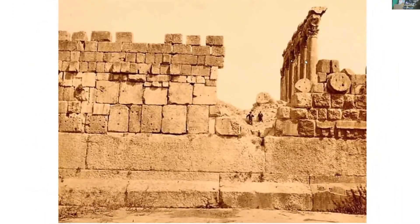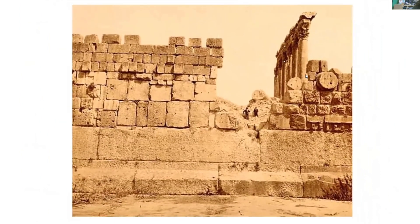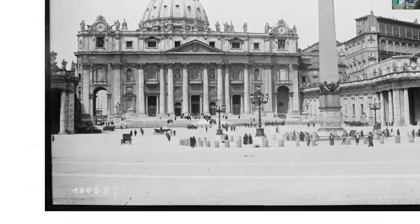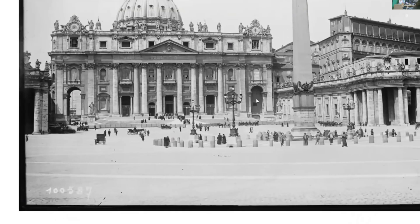Oversized buildings — and look at the size of the columns. How did they make them, excavate them, or turn them, and how did they stand them up? This is the Vatican. Now, obviously we don't have all of this obelisk — it's just a cut of a photo to show you the size of the people, but look at the size of this obelisk.